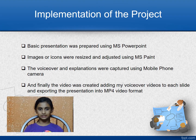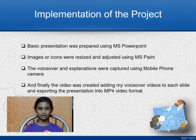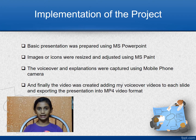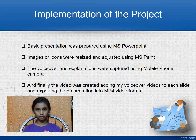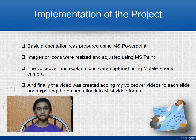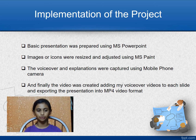Now let me explain the implementation of my project. The basic presentation was prepared using MS PowerPoint. Images and icons were resized and adjusted using MS Paint. The voiceover and explanations were captured using a mobile phone camera. Finally, the video was created by adding my voiceover videos to each slide and exporting the presentation into MP4 video format.